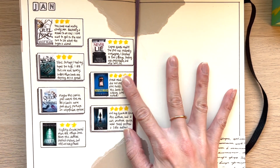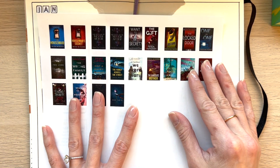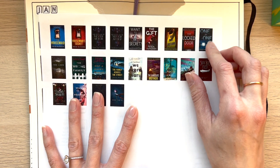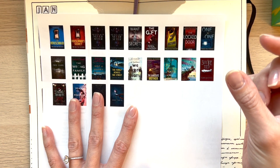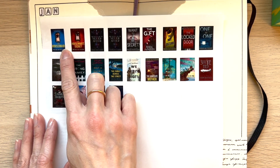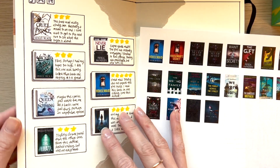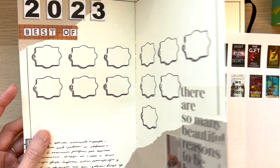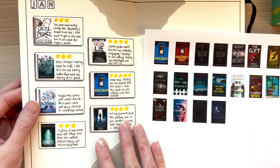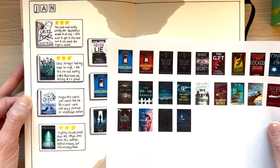So the first thing I'm going to do — if you guys watched my previous video, you know — I sort of print out these covers from Goodreads.com and I downsize them to about an inch in height and keep the proportion locked. The reason I printed out The Housemaid again — as you'll see I read it in January — was because it actually made my best of 2023 list. And I was waiting to print out my February list so I wasn't wasting all this paper.